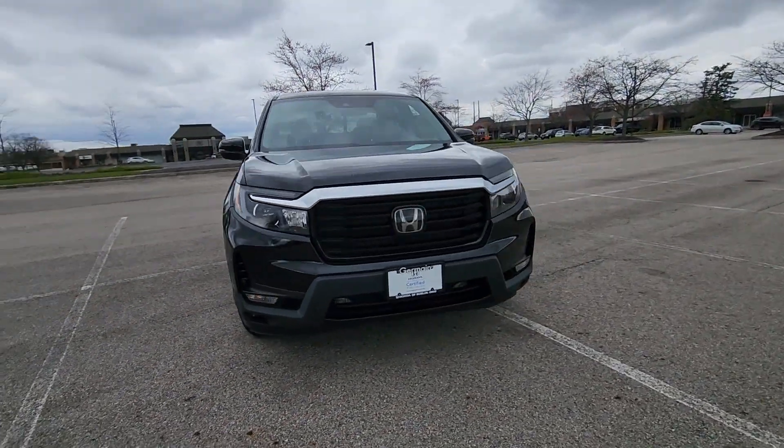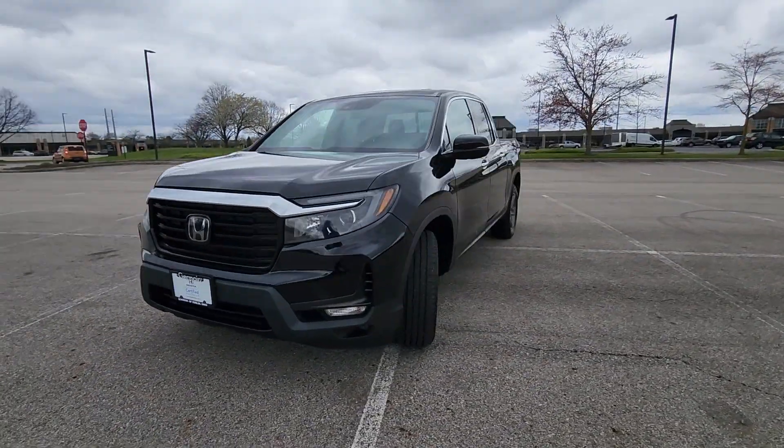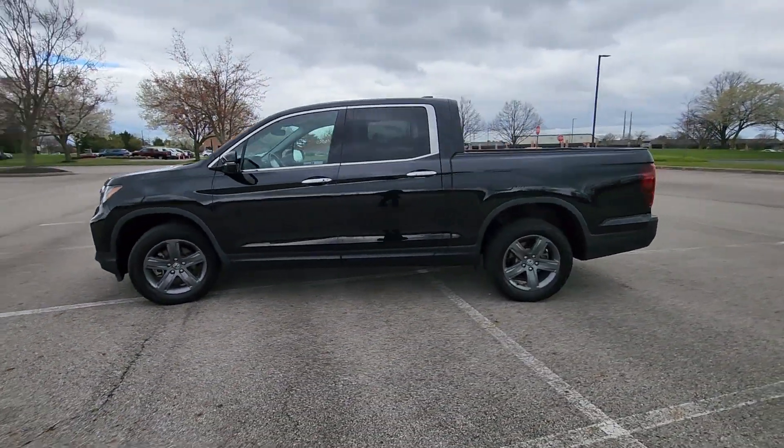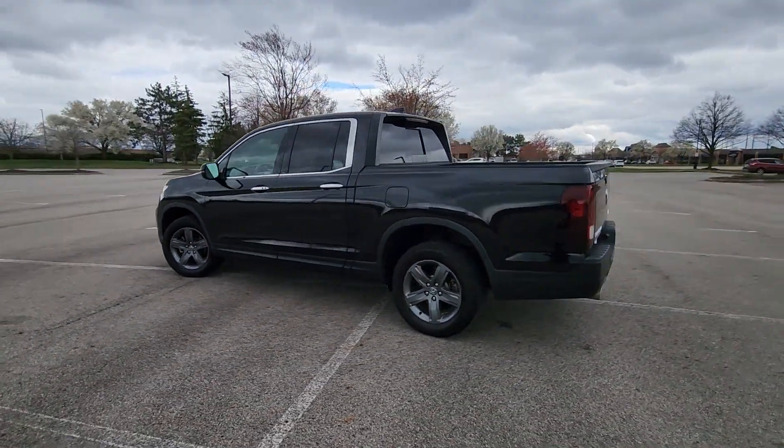2021 Honda Ridgeline. With less than 47,000 miles on the odometer, this pickup truck offers two full rows of seating for premium comfort.